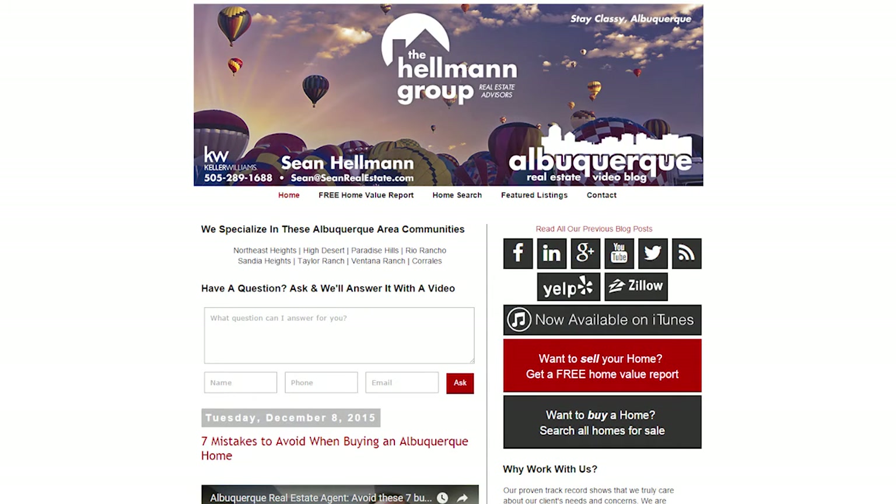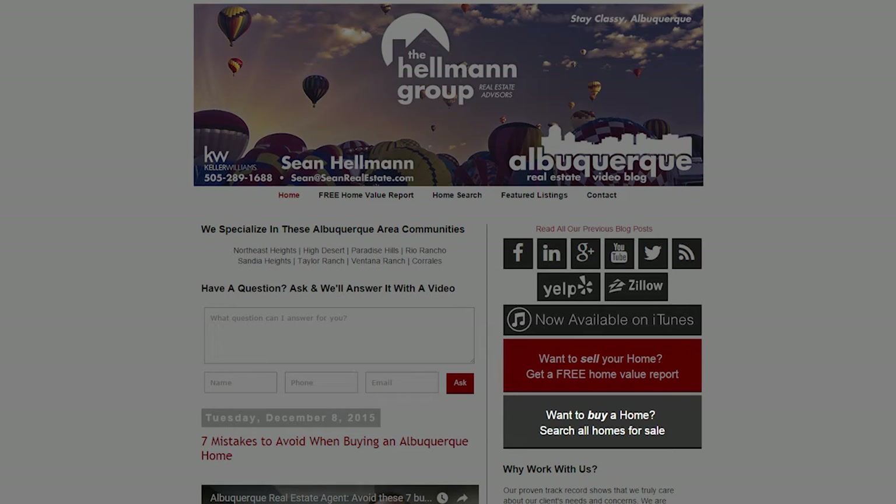Before we get into today's topic, I'd like to point out two key links on our website. The first one is our free home search tool, which allows you 24-7 access to all properties in the multiple listing service. The second link is our free home evaluation link, which helps you get a good idea of what your home's worth or what homes are selling for in your neighborhood.